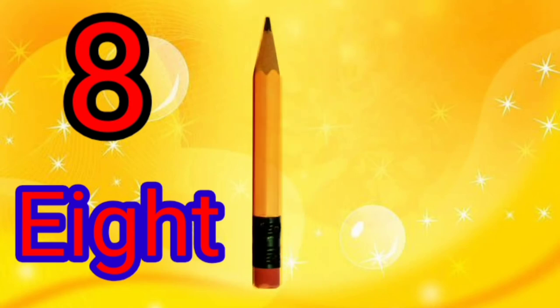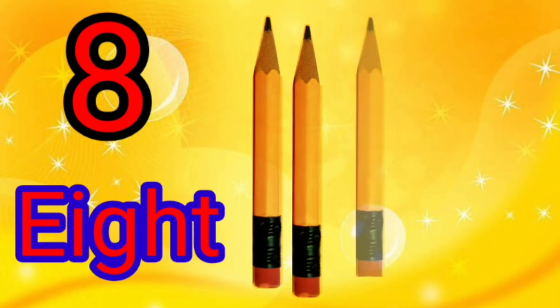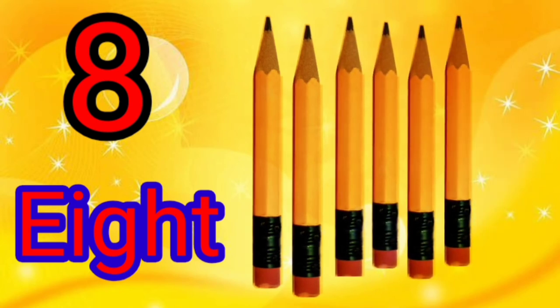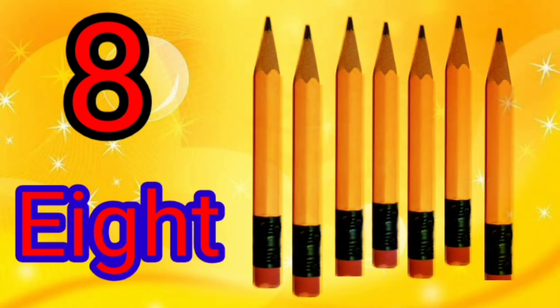8 — E, I, G, H, T. There are 8 pencils. 1, 2, 3, 4, 5, 6, 7, 8.